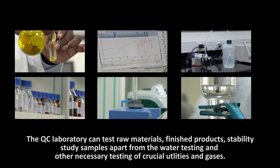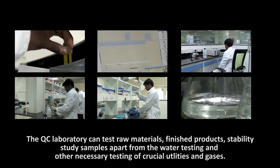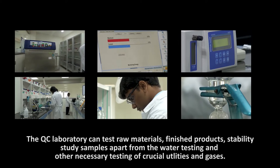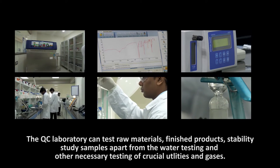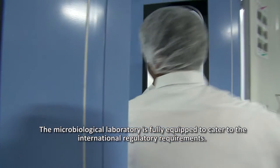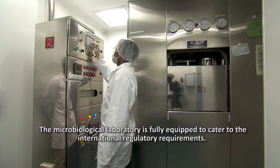The QC laboratory can test raw materials, finished products, stability study samples, apart from water testing and other necessary testing of crucial utilities and gases. The microbiological laboratory is fully equipped to cater to the international regulatory requirements.